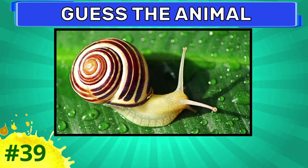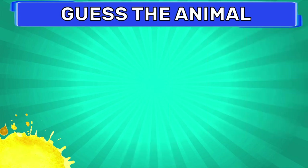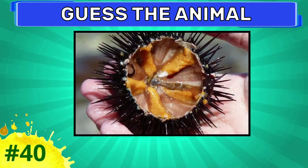Ladybug. Try to guess this one. Snail. Can you guess this animal?